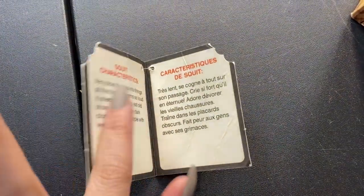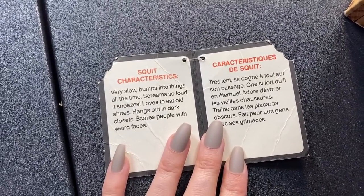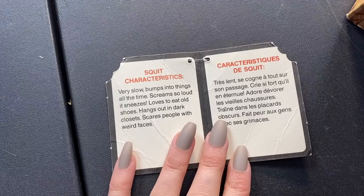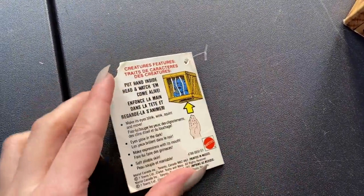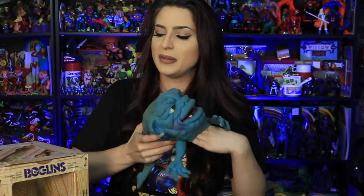It even came with its little tag with plastic bit. Squint's characteristics: very slow, bumps into things all the time, screams so loud it sneezes, loves to eat old shoes — sounds like Odie! — and hangs out in dark closets scaring people with weird faces. If anyone can offer insight into whether Squint is a Canadian exclusive, rare, or common, let me know because I'm really unfamiliar with the Boglins line. But regardless — welcome to the family, Squint.